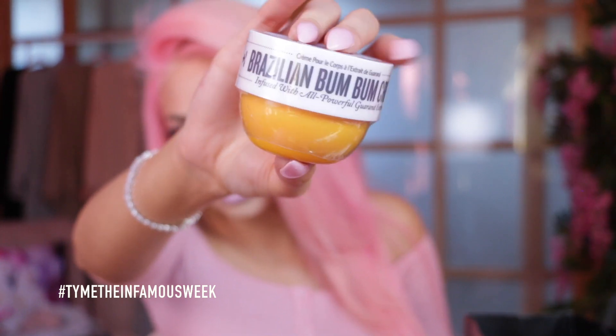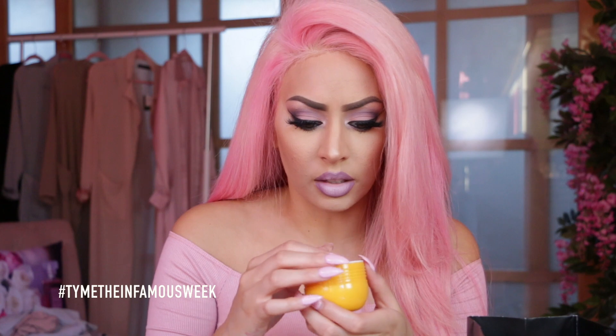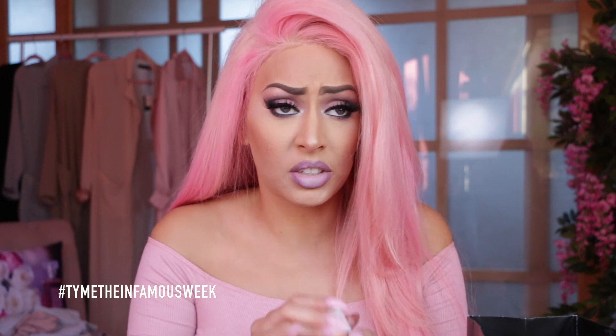I also grabbed this — the Brazilian Bum Bum Cream. I have heard a lot of things about this product. Supposedly it's a fast absorbing body cream that helps tighten and smooth like no other. This little thing was $20 and it smells like cocoa butter. If you're trying to get your beach body ready, you can use this for a photo shoot or going out somewhere — rub it on your bum and the backs of your legs and it's supposed to smooth and tighten.